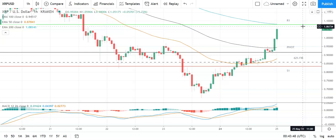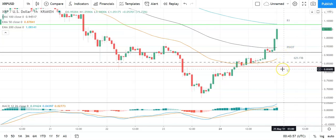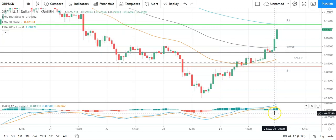Second major resistance level sits at 1.159. A fall through the pivot would bring the 62 Fib at 0.8573 and the first major support level at 0.8343 into play. Barring an extended sell-off on the day, Ripple's XRP should avoid sub-0.8 — second major support level sits at 0.6739.